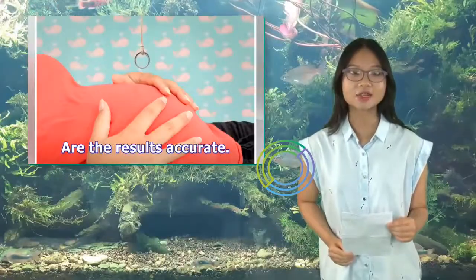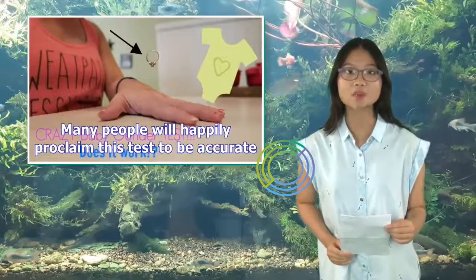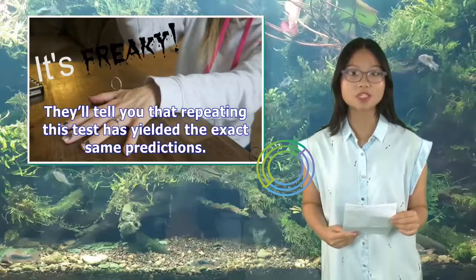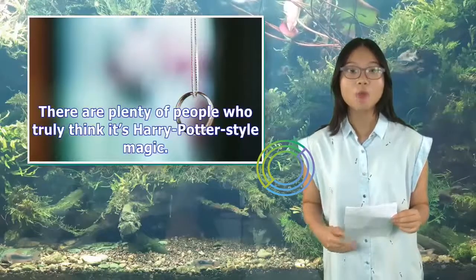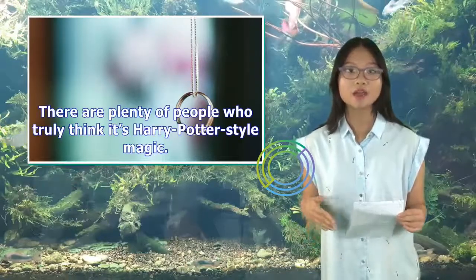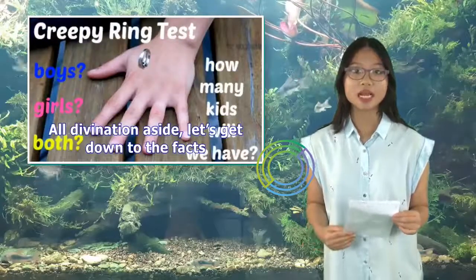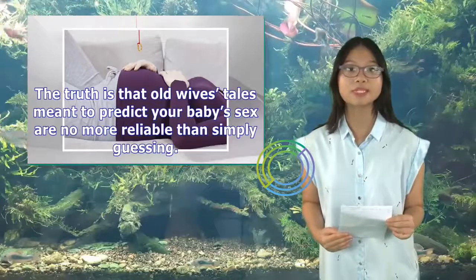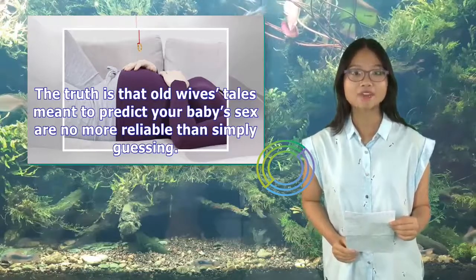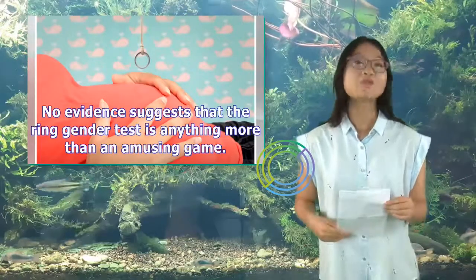Are the results accurate? Many people will happily proclaim this test to be accurate, telling you that repeating it has yielded the exact same predictions. There are plenty of people who truly think it's Harry Potter-style magic. All divination aside, the truth is that old wives' tales meant to predict your baby's sex are no more reliable than simply guessing. No evidence suggests that the ring gender test is anything more than an amusing game.